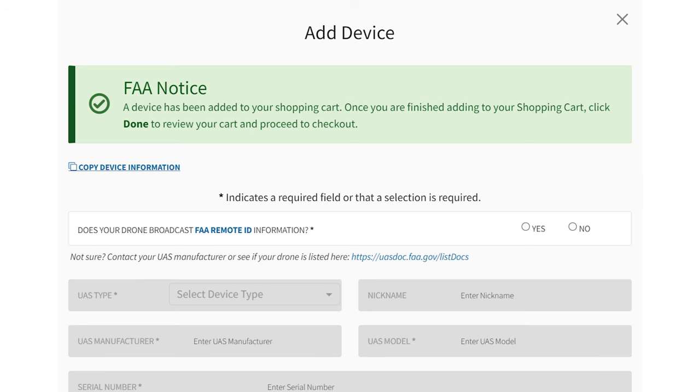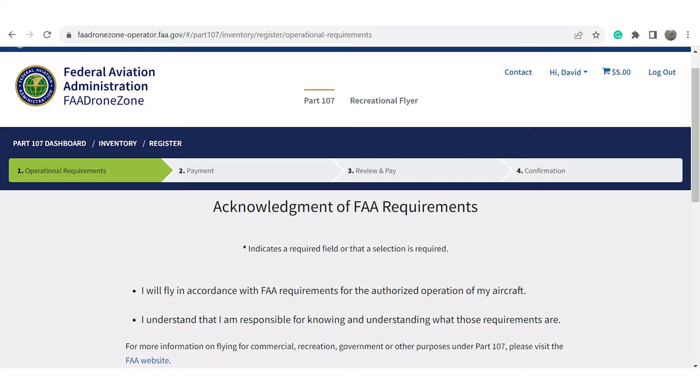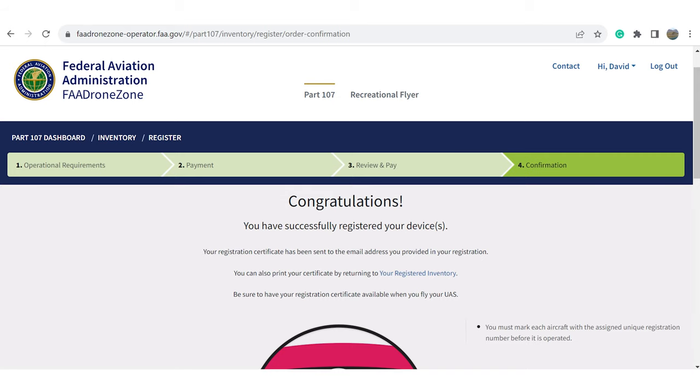You'll then see a notice in green letting you know the new drone is in the shopping cart. You can now close the pop-up box and look to the upper right-hand corner where there is a small shopping cart icon. If you have only one registered drone, it will say $5 next to the cart. Click on that cart. You'll then be brought to the register where you'll complete a four-step process starting with Acknowledgement of FAA Requirements. Read the instructions and click the boxes to move forward. You'll then enter payment information, and when complete, you'll see a screen that says, 'Congratulations! You have successfully registered your drone.' You'll also receive an email congratulating you on your registration.